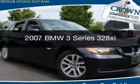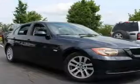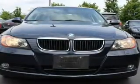This is a used 2007 BMW 3 Series — the ultimate driving machine. It's powered by all-wheel drive, a 3-liter, 6-cylinder engine, and a 6-speed automatic transmission.